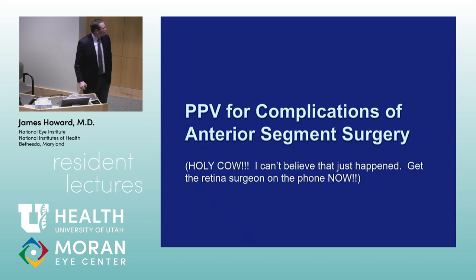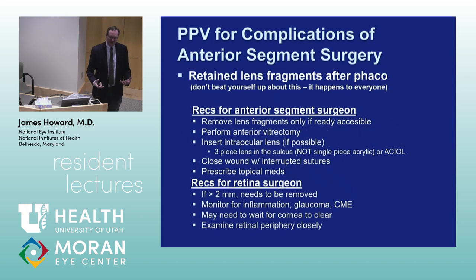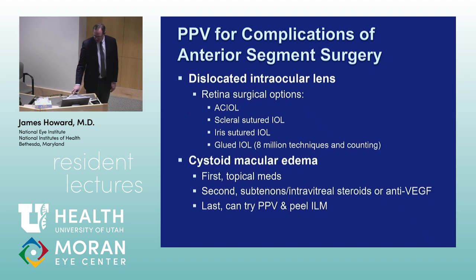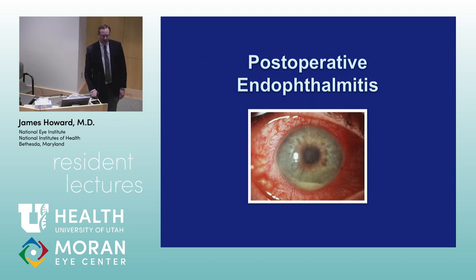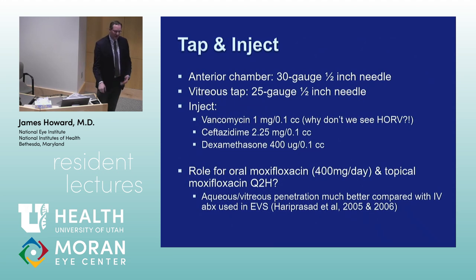Vitrectomy can also be used for complications of anterior segment surgery — our colleagues call us to clean out nuclear fragments or put in a lens. I find myself putting in more secondary IOLs these days — acrylic sutured to the sclera or anterior chamber lenses. Post-operative endophthalmitis: time frame is important. Less than six weeks is acute, over six weeks is chronic, which helps define what bacteria might be causing it. The field is changing very rapidly, and it's a cool time to be in retina — what we're doing for macular degeneration will change dramatically in the next five to ten years, including long-term anti-VEGF agents and intravitreal injections.